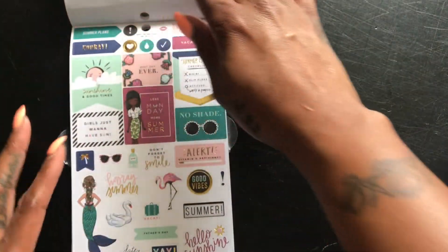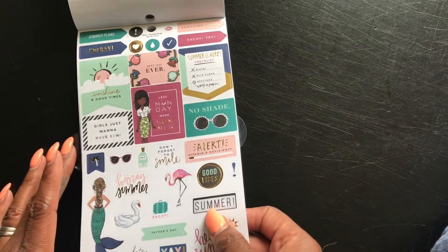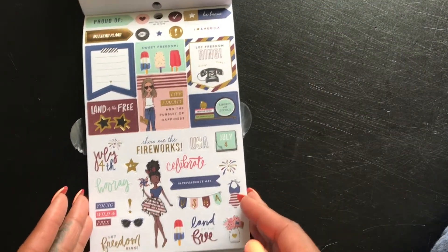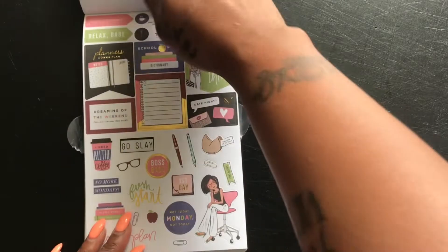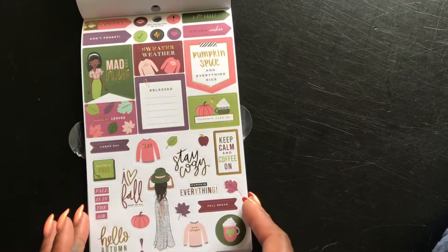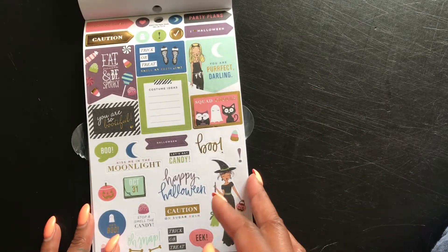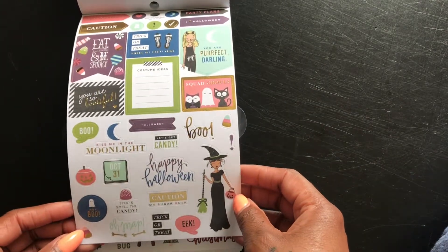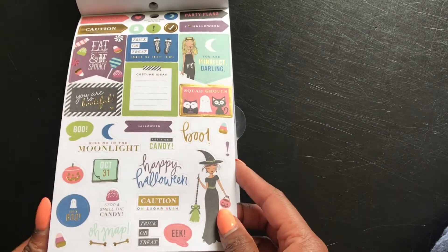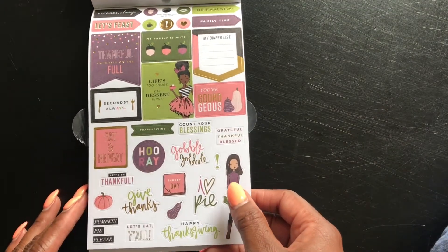I absolutely love these, so I don't really need y'all's help now. However, I still want your opinion, but I have made my mind up — this is super cute! Look at this — I don't even really celebrate Halloween, but I would definitely do a spread with this. And since I've converted back to my mini, these would be so awesome.